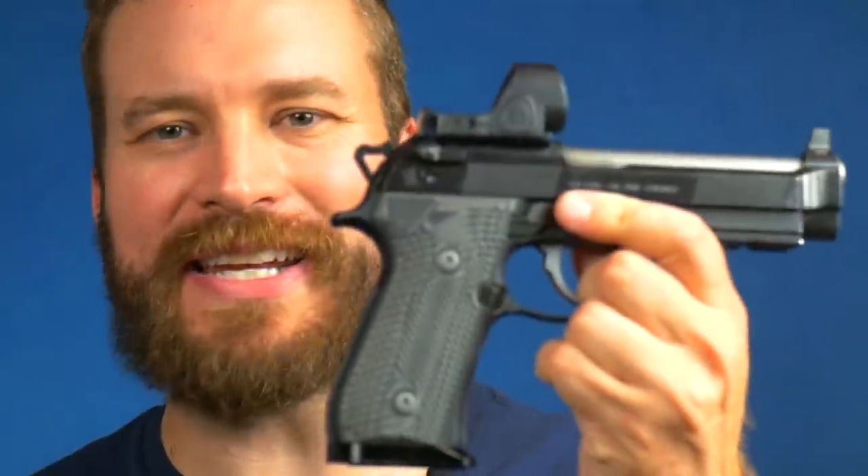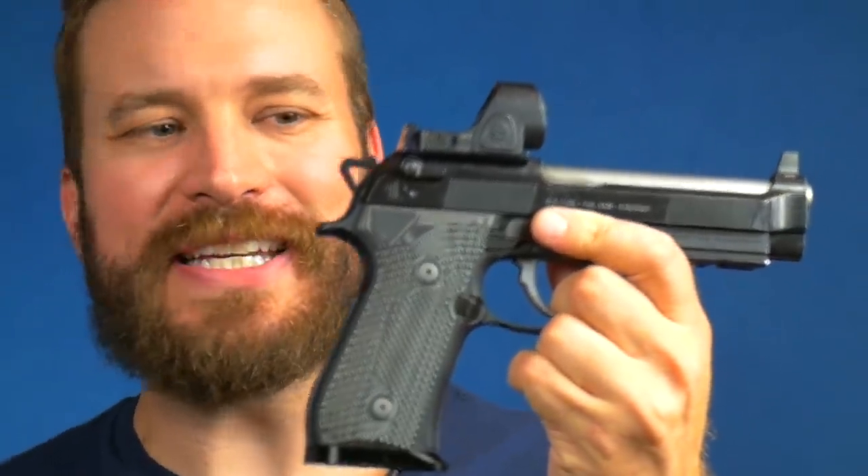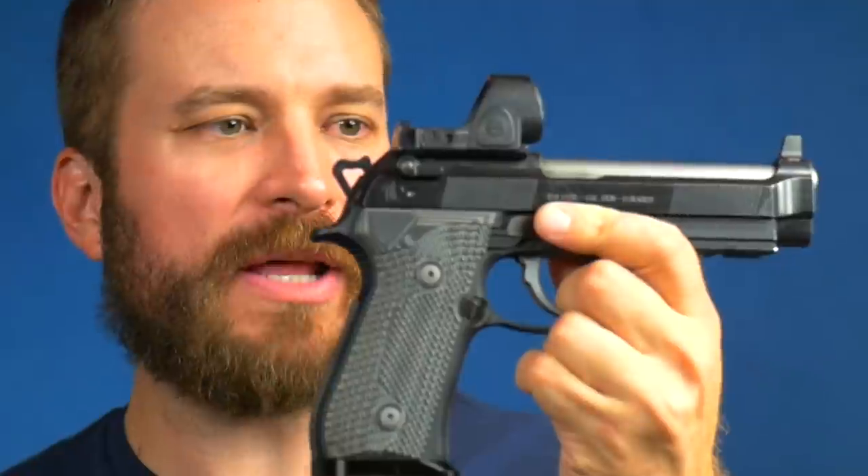These guns are super expensive. The least expensive of the trio, starting at $1,300, is the Walther Q4 SF. Going up from there at just over $1,500 in Q4 2021 is the Beretta 92 Elite LTT — the Langdon Tactical model. Capping off the trio is the Staccato C2 Optics Ready, the most expensive pistol, tipping the scales at about $2,300 in Q4 2021.